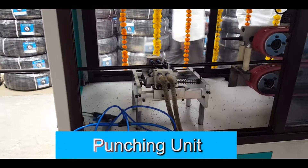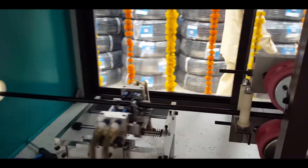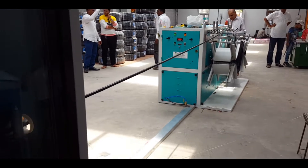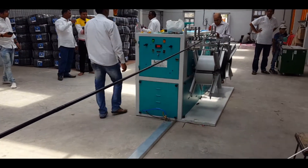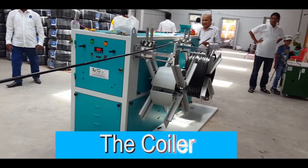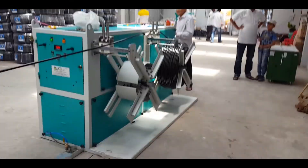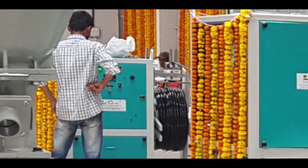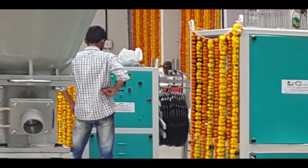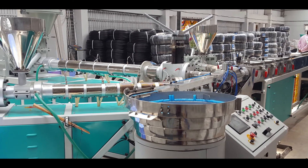This is the punching unit. The punching unit punches two and four holes as per requirements and then pulls the pipe. This is the coiler. All the above explained things are fed to the coiler, then it makes the coil of pipes as per the requirement. So, this is the machine which will make our future. Welcome to the world of LG.